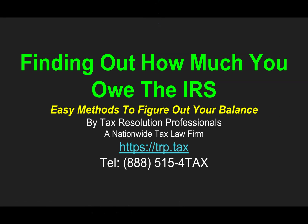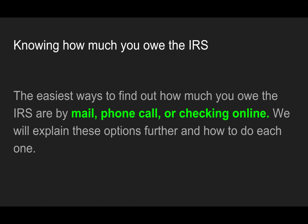Hello, this is Robert. I'm a tax attorney here at TRP and we're going over finding out how much you owe the IRS. Easy methods to figure out your balance. The easiest ways to find out how much you owe the IRS are by mail, phone call, or checking online. We will explain these options further and how to do each one.